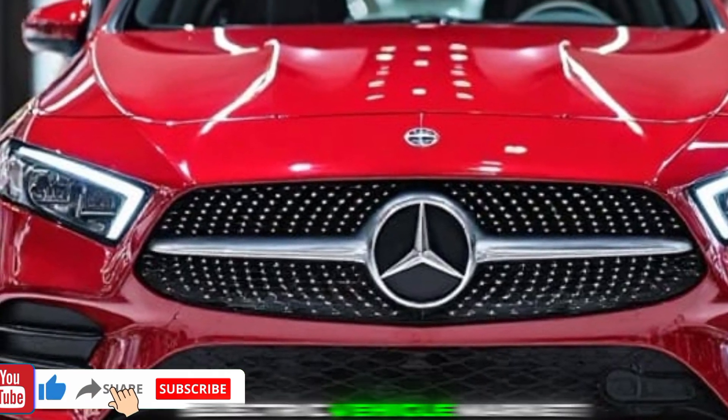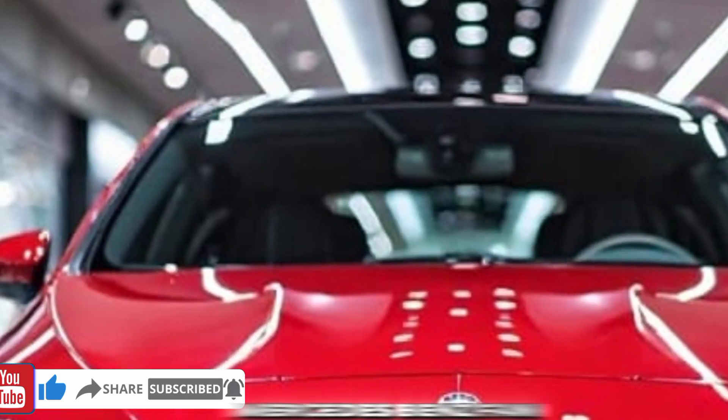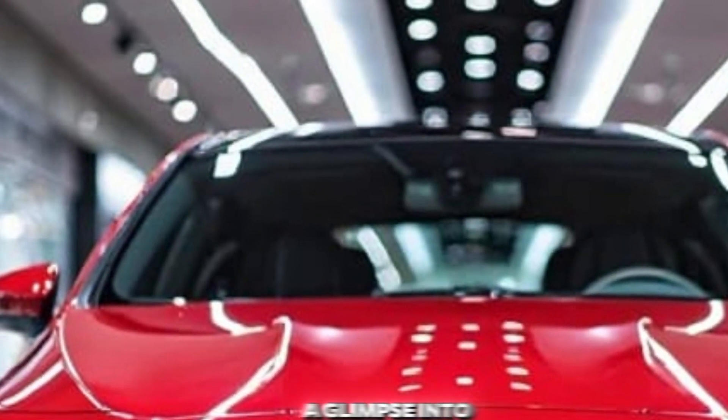For a more in-depth look at the 2025 BMW X1, including a test drive and detailed review, check out the following video.